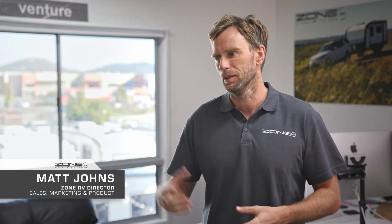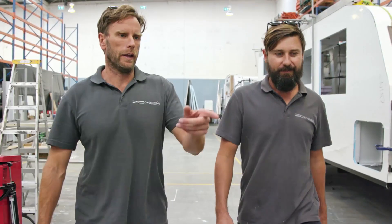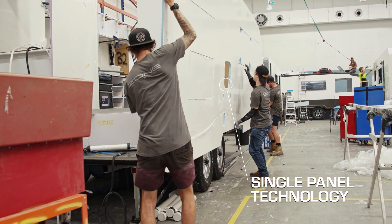Dave and I were building the caravans, we were ordering the parts, we were doing the accounting. To go from basically building one caravan a fortnight two years ago to now building three and a half a week, we've had a pretty meteoric rise to where we are.